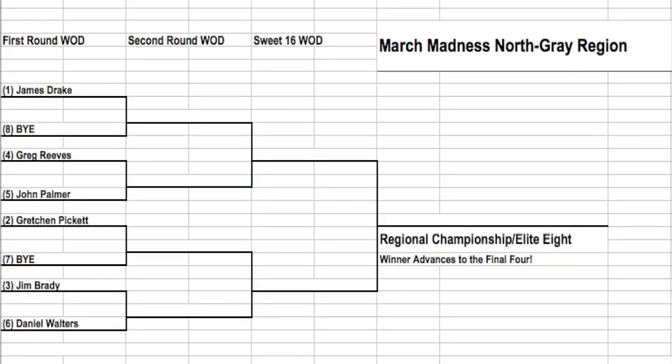Moving to the North Gray region, the number one seed James Drake gets the bye and will take on the winner of Greg Reeves and John Palmer in the 4-5 matchup. In the bottom portion, the number two seed Gretchen Pickett gets a bye, and Jim Brady faces Daniel Walters in the 3-6 matchup. If the favorites win, we have a possible James Drake-Gretchen Pickett matchup. Don't sell Brady short though — his technique has been really cleaning up with the downtown coaches. If Pickett gets past Brady, Pickett versus Drake is going to be a nail-biter. They both have the same strengths.